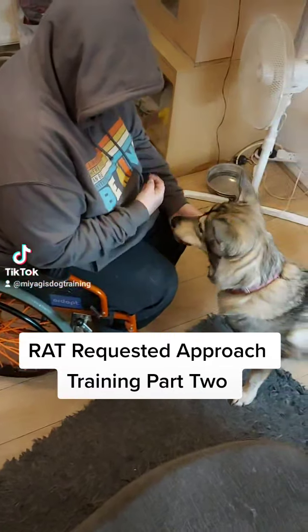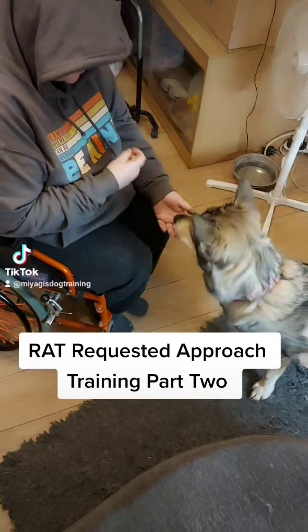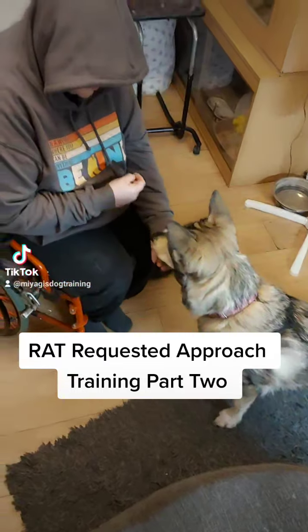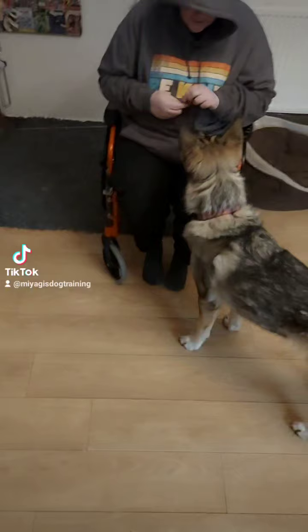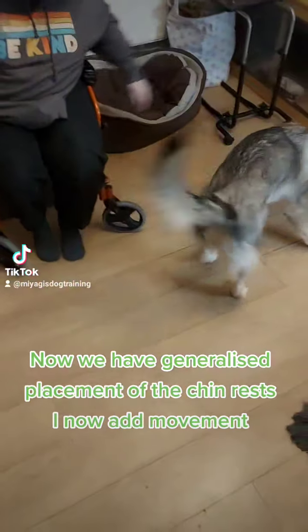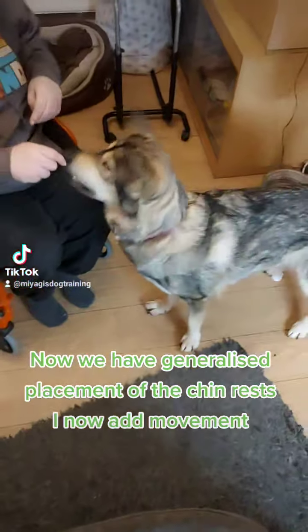RAT requested Approach Training Part 2. Now we have generalized placement of the chin rests, and I now have movement.